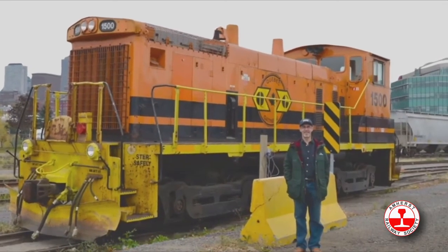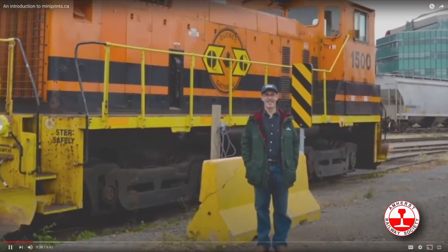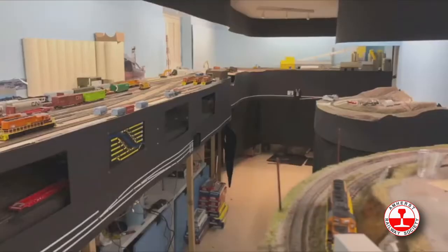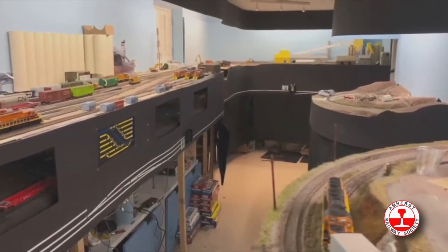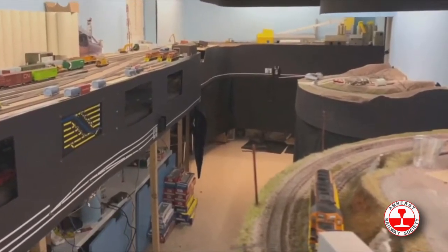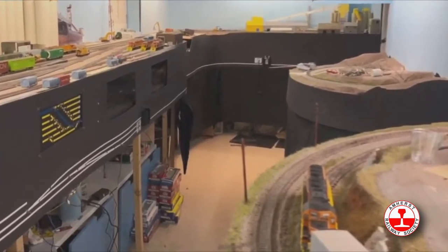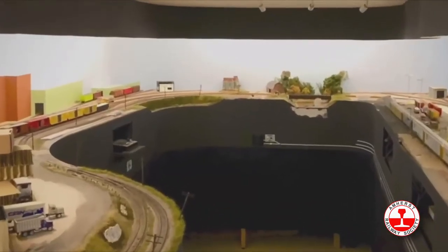This is me in Quebec City about five or six years ago. I model a Genesee and Wyoming short line called the Quebec Gatineau Railroad. This is my layout — it's an HO scale layout that represents the Genesee and Wyoming Quebec Gatineau Railroad from Montreal to Quebec City. It takes up my entire basement, and the main part is in a room 30 feet by 10 feet.